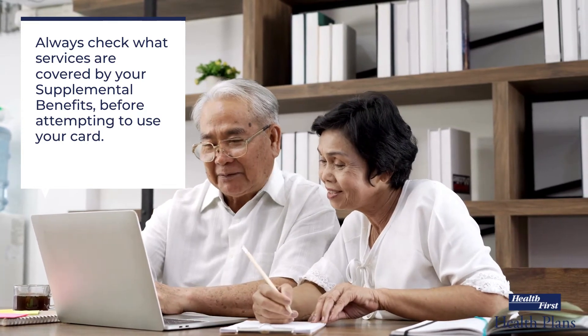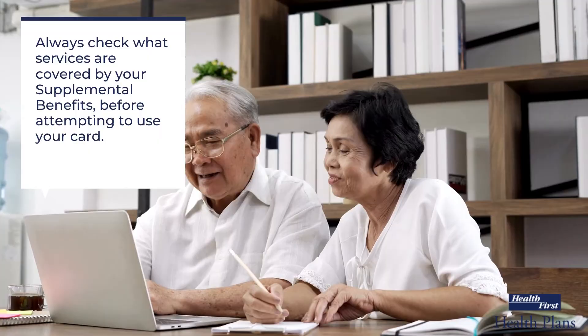Once you have signed the back of your card and have checked your balance, you are ready to start using your card at your dental, vision, and hearing providers' offices, as well as to make online purchases for non-prescription OTC medications.